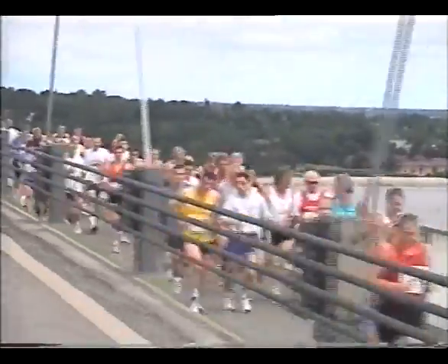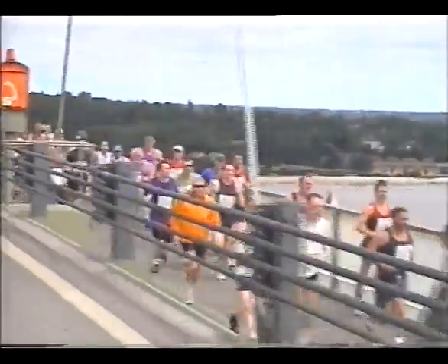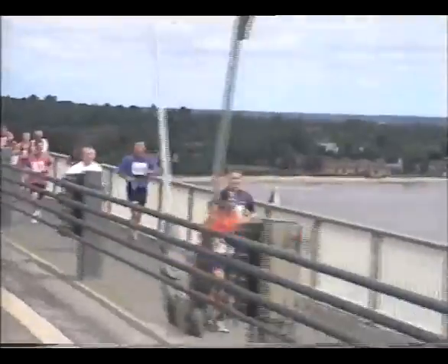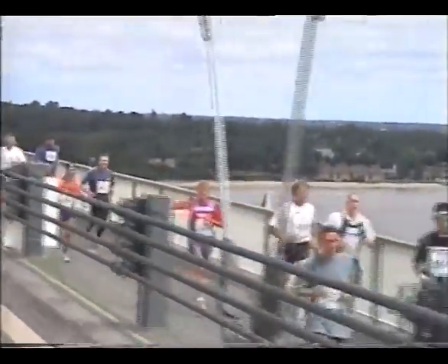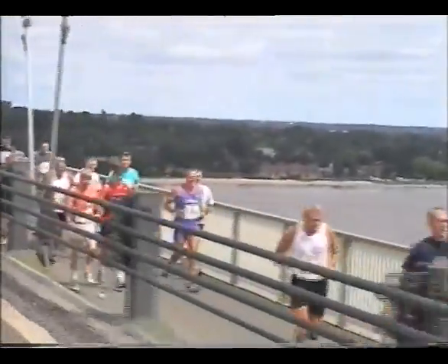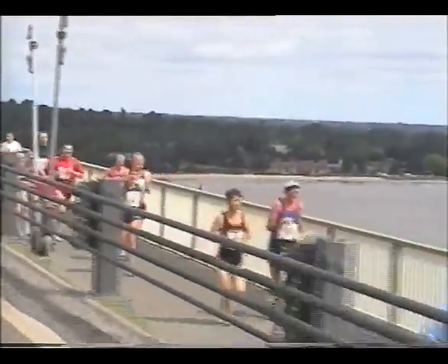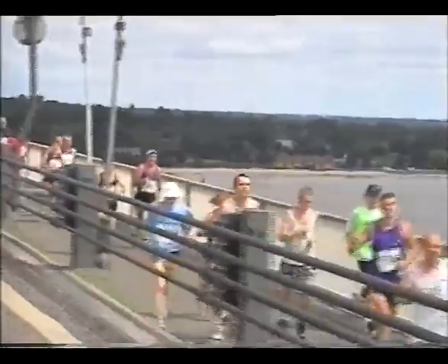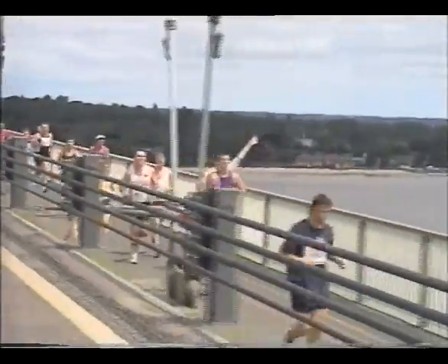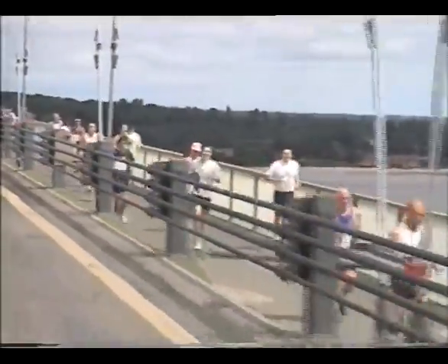It's quite busy on that footpath, which is ten feet wide, though there's nobody being impeded particularly. The sun comes out again. These runners are perched about 90 feet above the River Humber, courtesy of this huge suspension bridge.